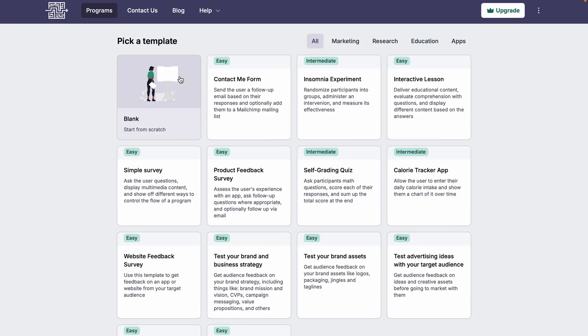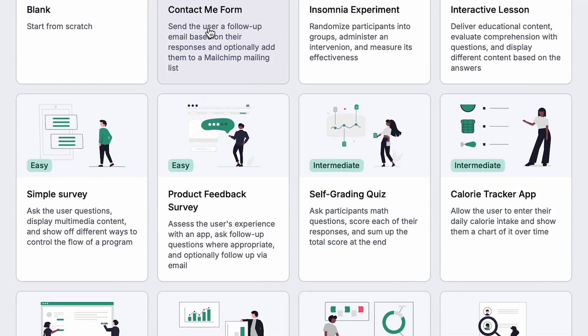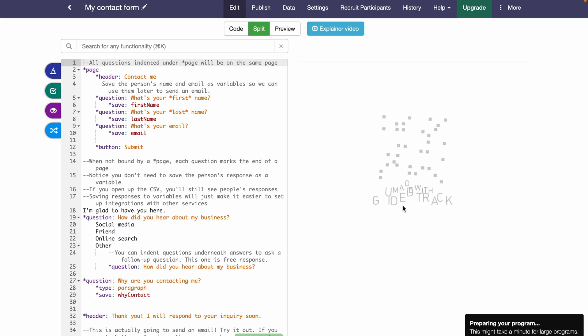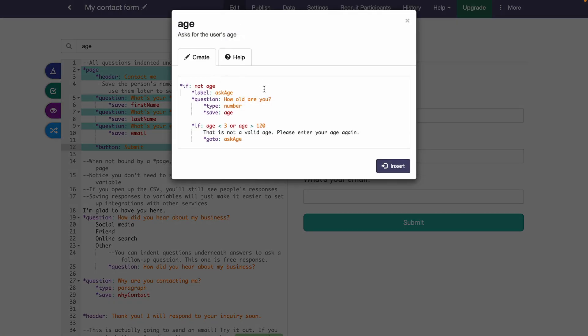Don't want to start from scratch? Guided Track has templates for pretty much everything, including calorie trackers and self-grading quizzes. Once you pick a template, just customize the code and you're good to go. You'll also get access to Guided Track's documentation along with plug-and-play code snippets for even faster programming.